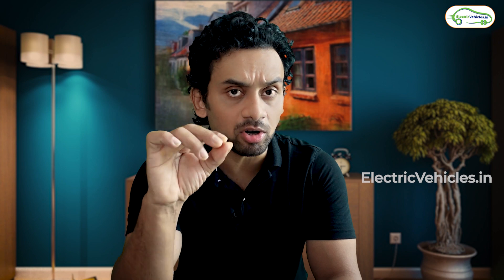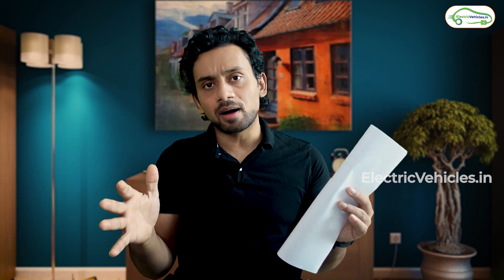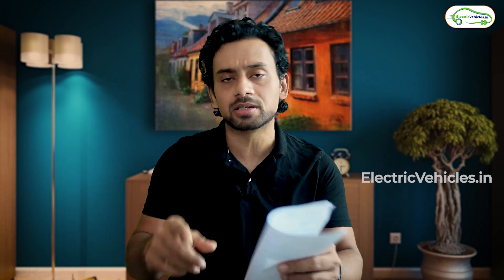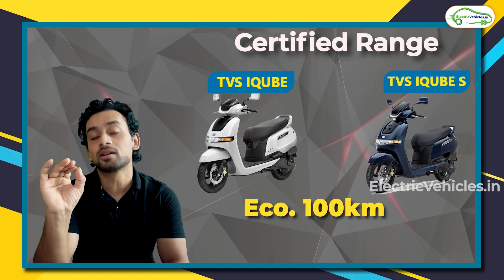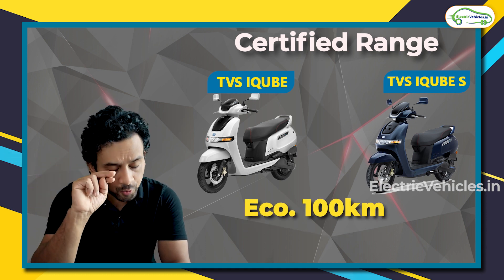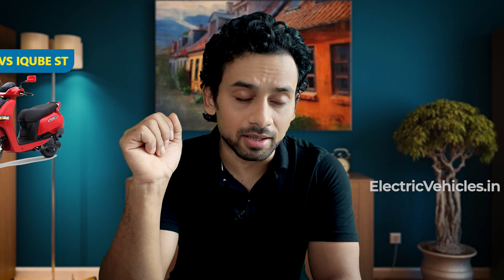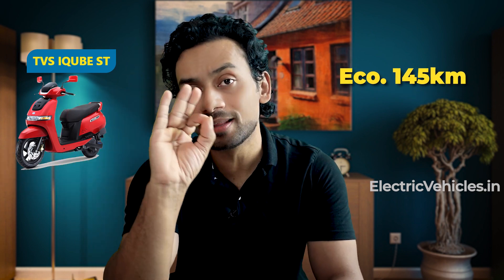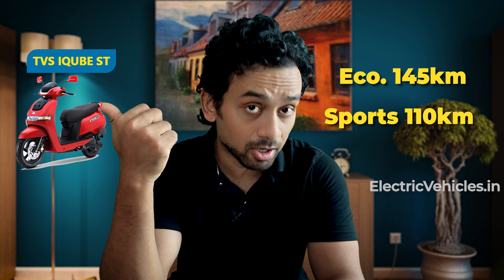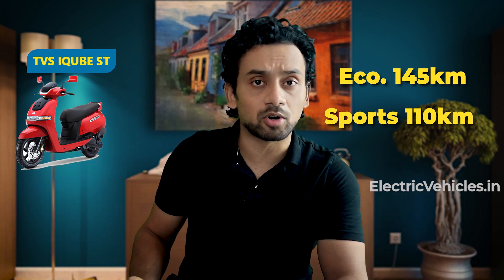The TVS iQube base model and the iQube S both come with the same battery pack, and therefore the range is the same. The iQube ST has a bigger battery pack and a better range. The iQube and iQube S in economy mode will give you 100 kilometers of range, and in sports mode 75 kilometers. The iQube ST in economy mode gives 145 kilometers and in sports mode 110 kilometers.